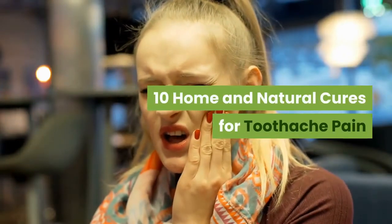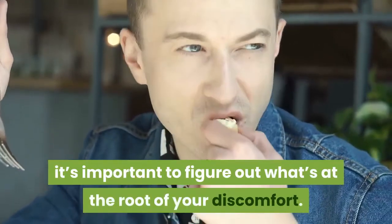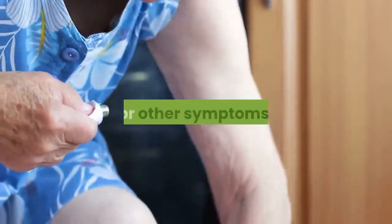10 Home and Natural Cures for Toothache Pain. If you have a toothache, it's important to figure out what's at the root of your discomfort. From there, you can determine how to best relieve any pain, swelling, or other symptoms.